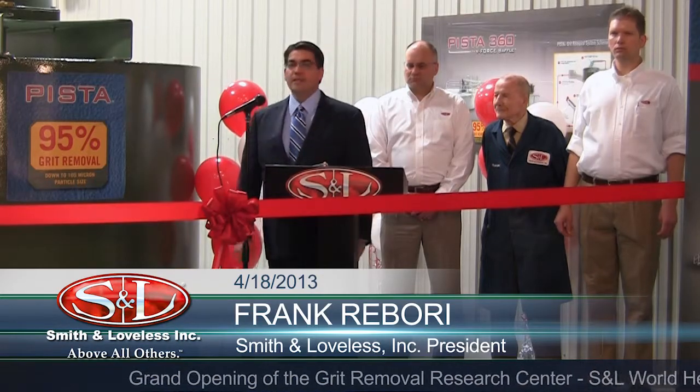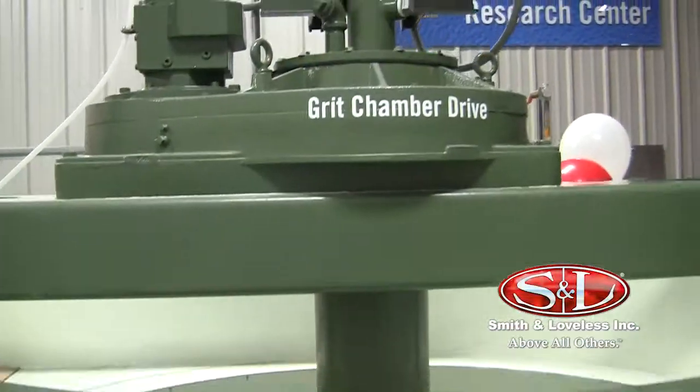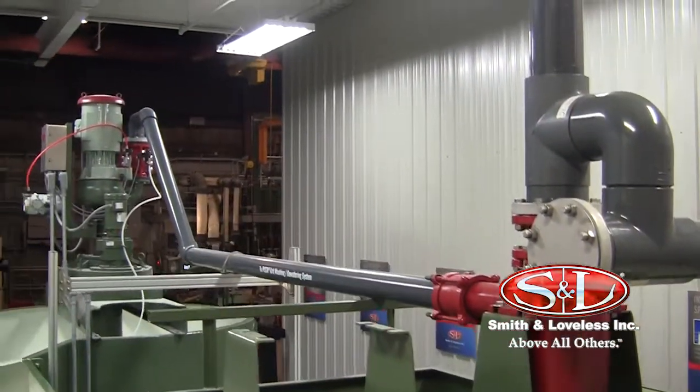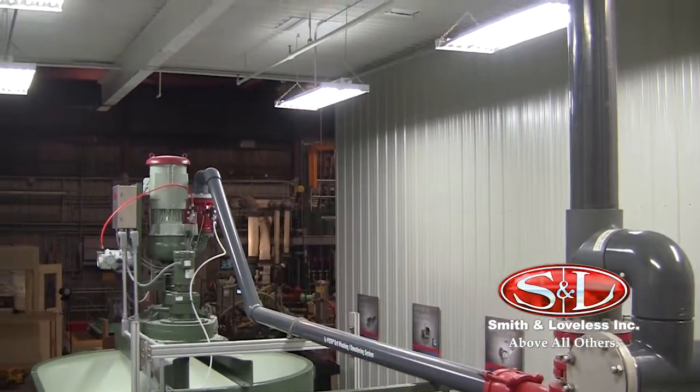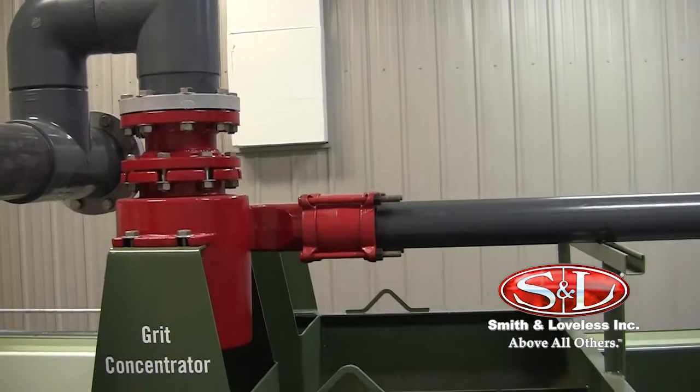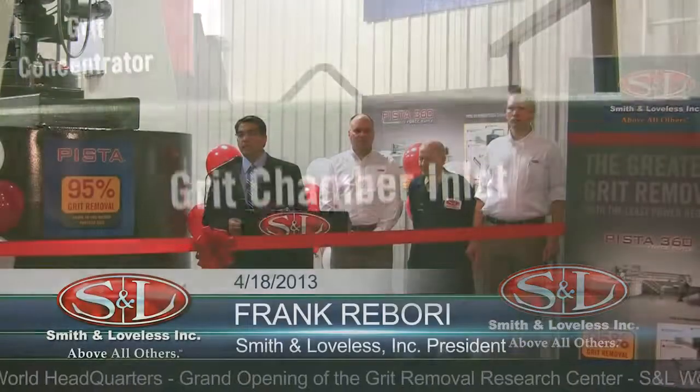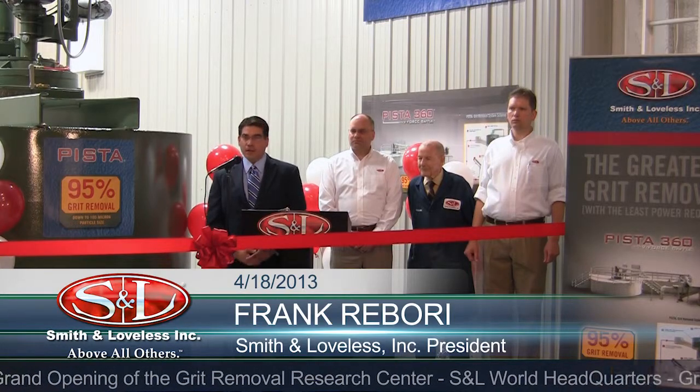This is actually a full-scale 4 million gallon per day (4MGD) wastewater treatment plant, and it's right here at our facility. It allows us to test cutting-edge grit removal equipment and new types of configurations to really continue to push the edge of what we do. Smith & Loveless has always been and always will be an industry leader in all the products we do.